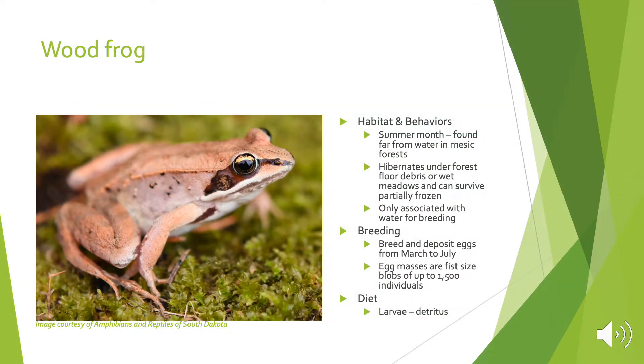The first species is the wood frog. Wood frogs are found far away from water in mesic forests during the summer months. They hibernate under forest floor debris or in wet meadows and can survive partially frozen. They are only associated with water for breeding purposes. They breed and deposit eggs from March to July, and the egg masses are fist-sized blobs that can contain up to 15,000 individuals.